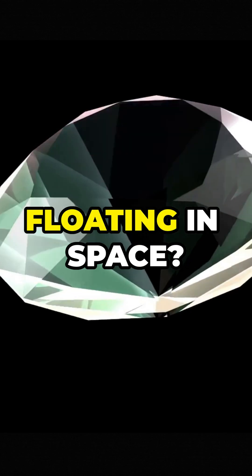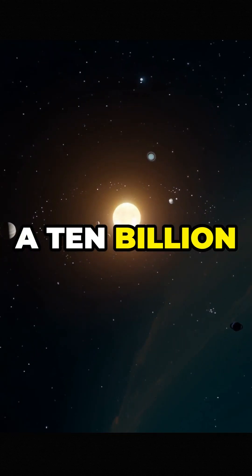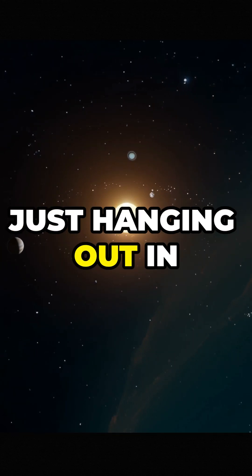Did you know there's a giant diamond floating in space? Yep, not just any diamond — it's a star. A 10 billion trillion karat gem just hanging out in the universe.